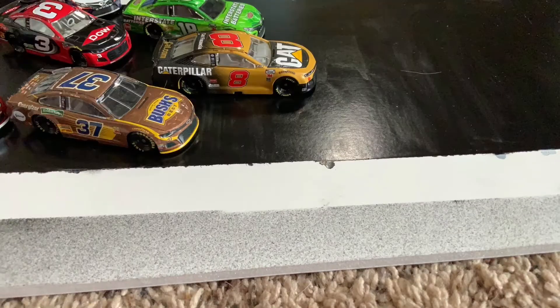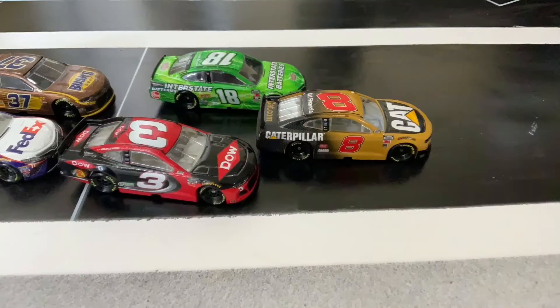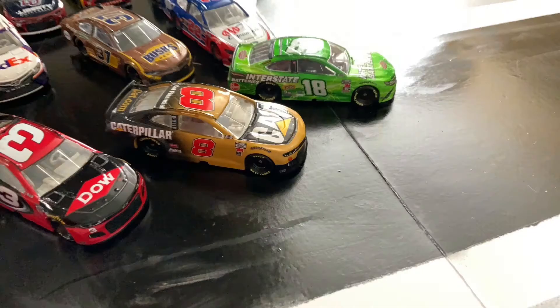Kyle Busch is trying to get that lead back, but Tyler Reddick is just too fast for him. But Kyle Busch has the faster car, it looks like — he's being very consistent. Tyler Reddick's speed is changing, though.